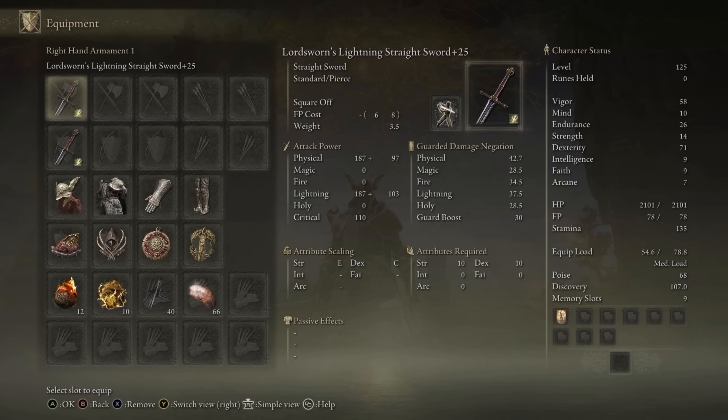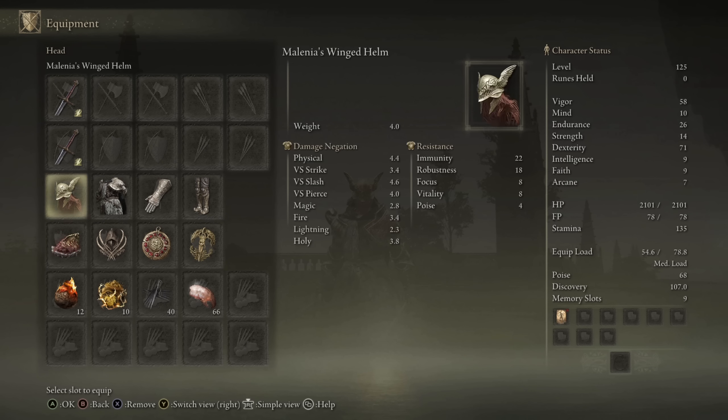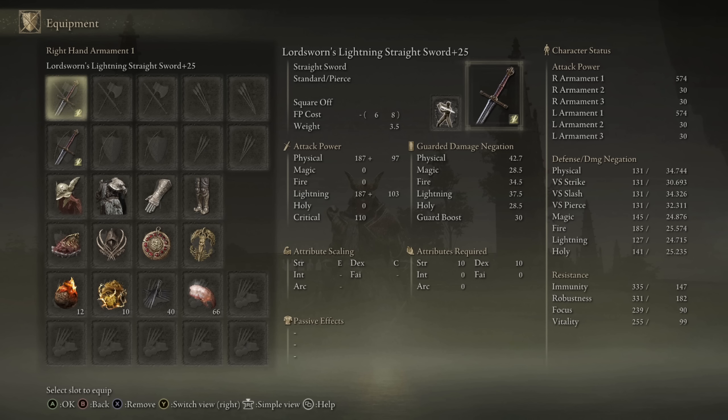I feel like this is just the more interesting route for the build today. As for the stats, I have my usual high health pool so we do have our 58 vigor. We have the 26 endurance because it's the minimum needed to wield both the weapons, armor, and talismans that I plan to showcase for today, and then all the rest of our points are just poured into our dexterity, so we have 71 dexterity with a damage output at 574 when lightning infused.